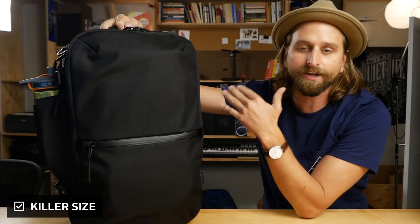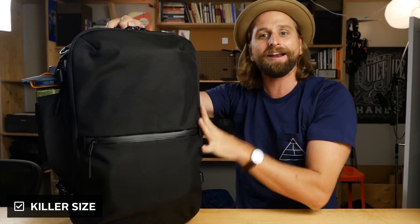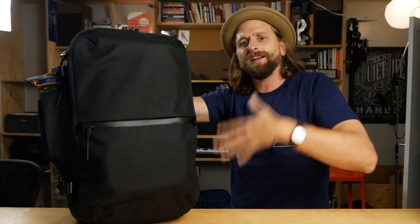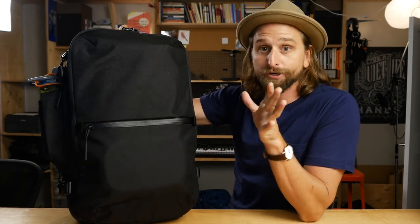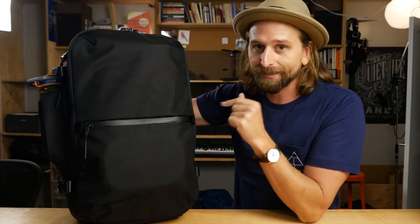Here are my key points about this bag. First, I think it is a killer size — not too big, not too small. It's a great bag to get into one bag travel with because you can actually shove way too much stuff in there and it's not all that bad to travel with. It's right in the sweet spot, and I think it is a very worthy companion for those who want to experience the road.